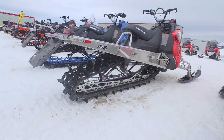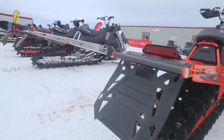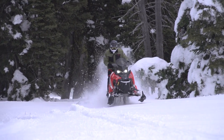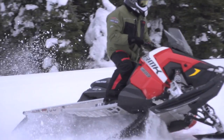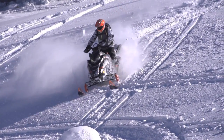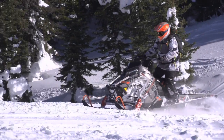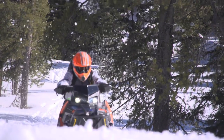The biggest news from Polaris is the transformation of the Assault, the Voyager, and the RMKs in the 144 segment, moving over to the Axys chassis with a whole new suspension and new running boards. That's the main big news for this year, while the mountain section pretty much stays the same.